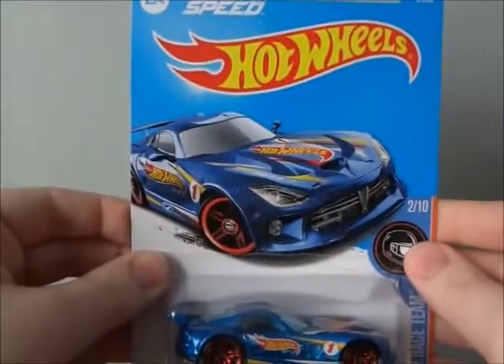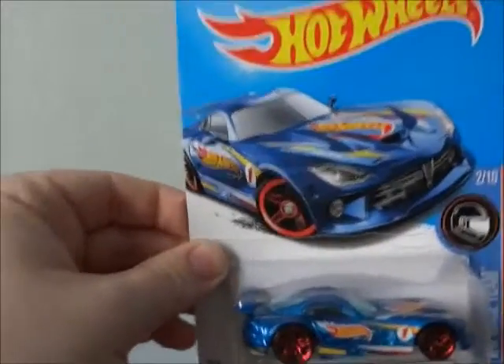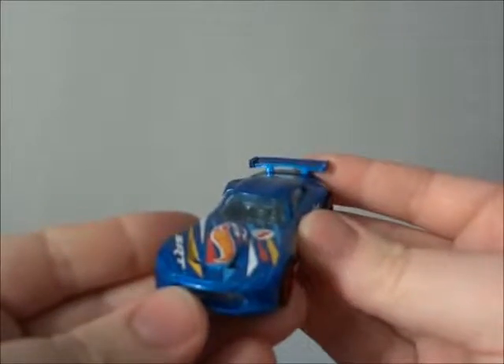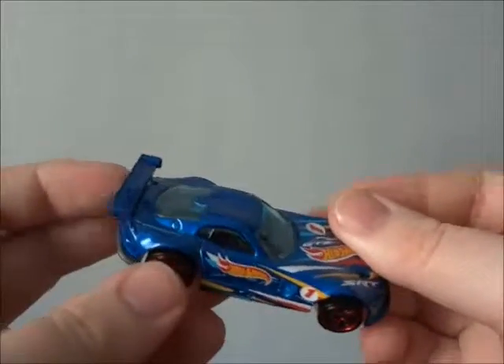I already have one Hot Wheel out of the packaging. So without further ado, I'm going to show you it right now. And here is the car out of its packaging and it looks beautiful. It looks sleek, streamlined, and fast.